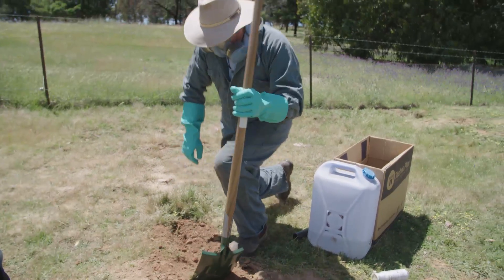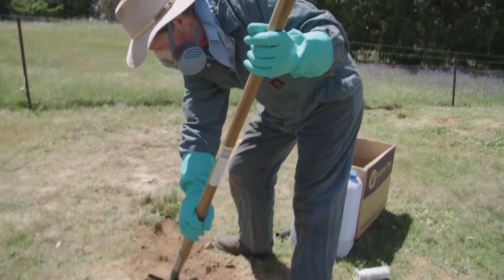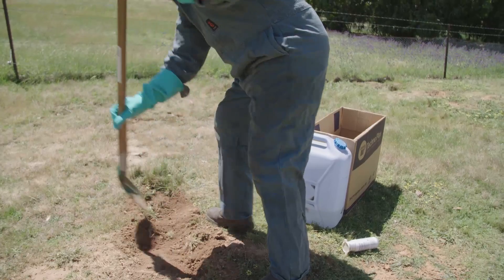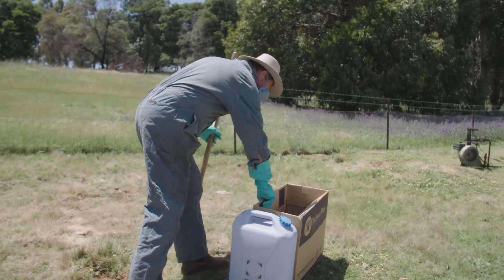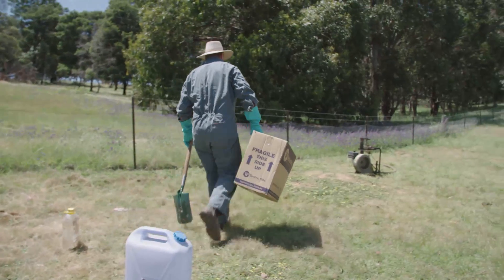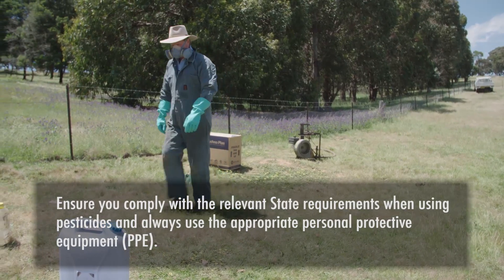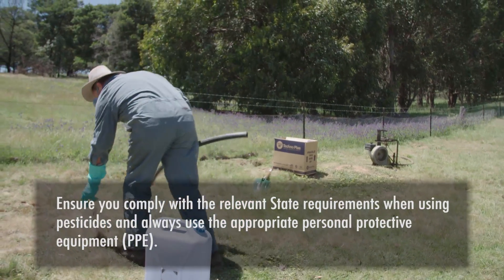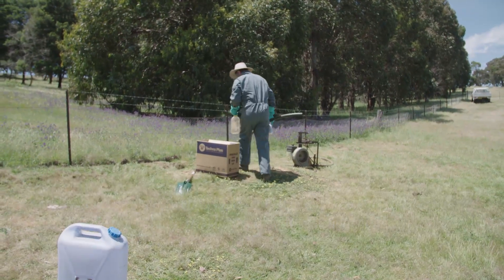Then we follow up by blocking the entrance with dirt and tamping it down so that it has a good seal on it. The tablets are down in there, protected from being covered by dirt by the paper, and they'll be dissolving and creating gas. Then you go around and do the rest of the entrances on the complex that you found.